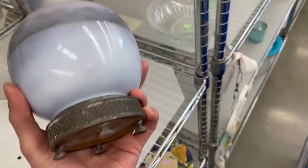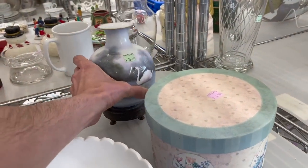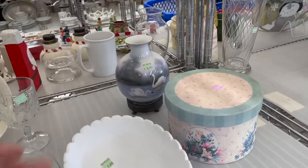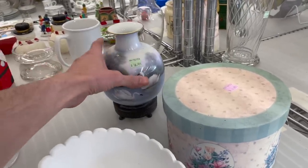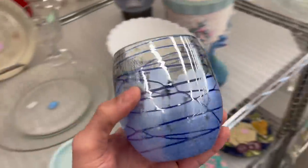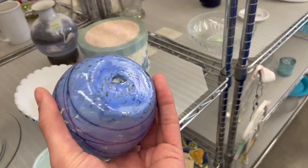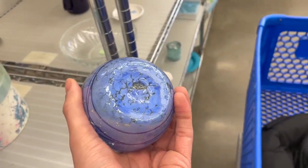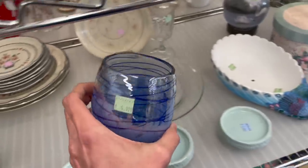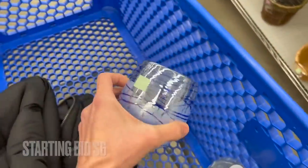I wonder if it's Lennox Balik — $16.99. If someone drilled a hole in the bottom to make it into a lamp, that definitely ruined the value. Check that out — that's pretty. Is that a glass or a votive? I first thought it was a votive. Let me see if there's a signature — I don't see one. I kind of like that for $2. Let me put that in — it's only $2.